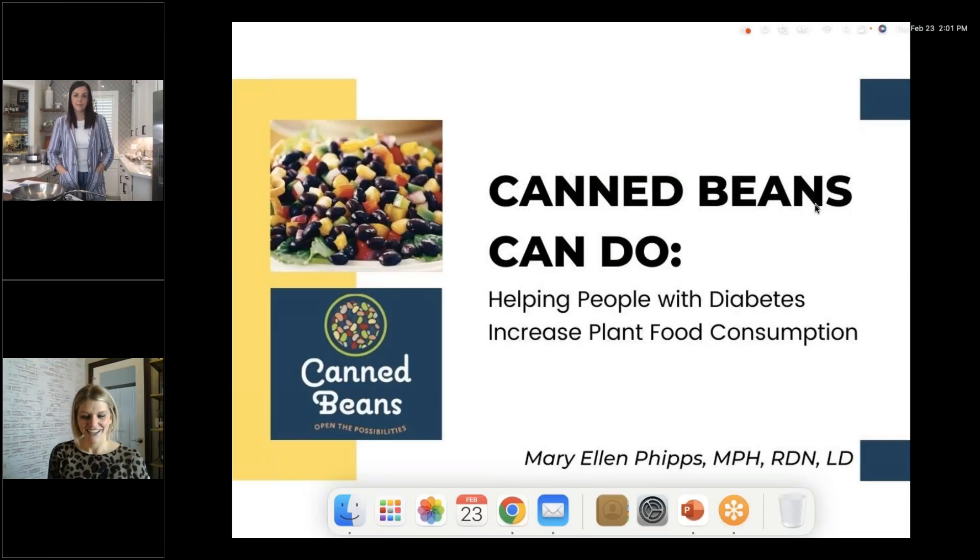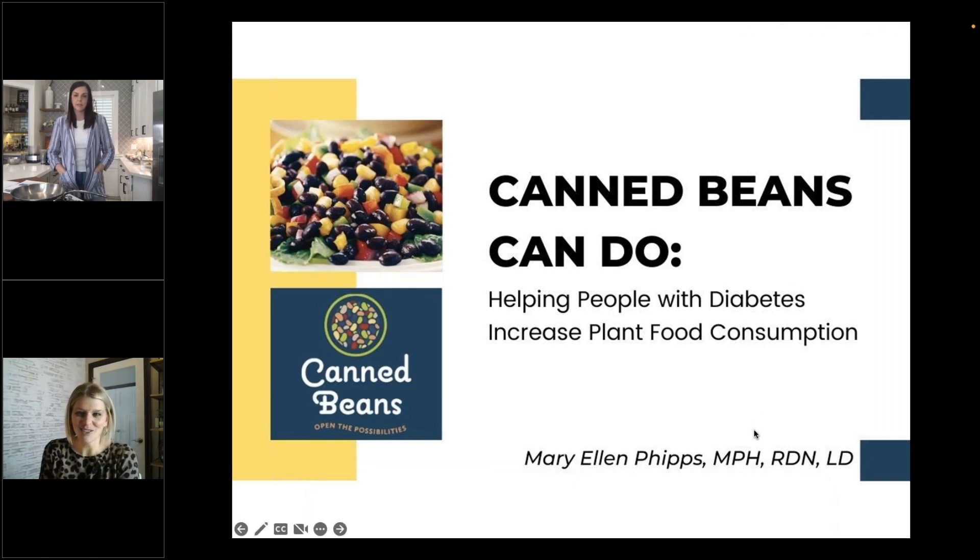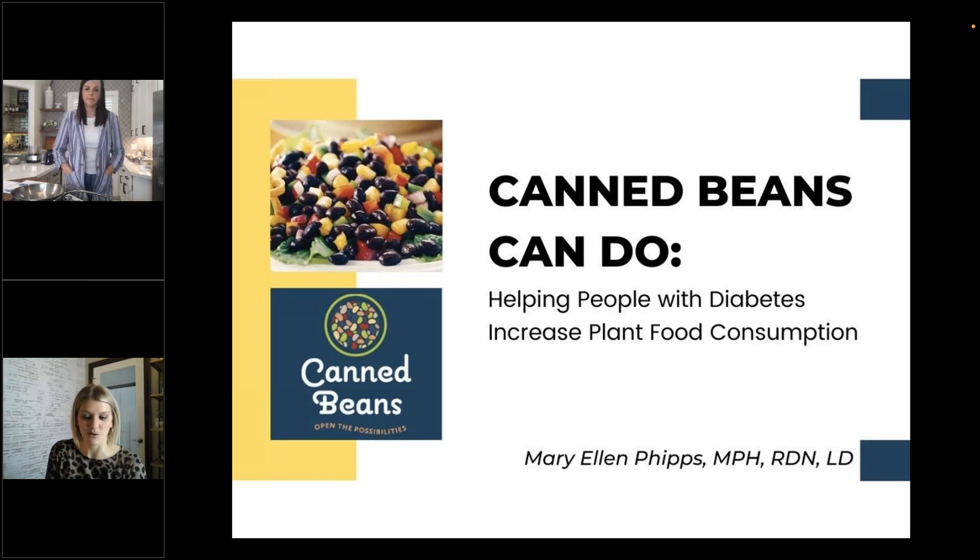Hello everybody and welcome to the February RDBA webinar. We'll just jump right in. You have joined us for today's Can Beans Can Do webinar: Plant Forward Eating for Diabetes. Today's ultimate goal is to talk about plant-forward eating with a focus on people with diabetes who are wondering how to make manageable, delicious, and sustainable meals.